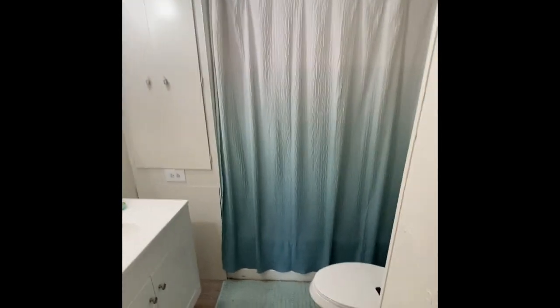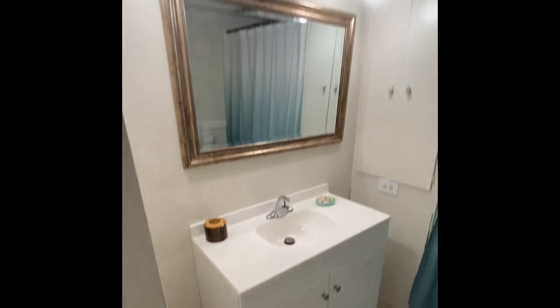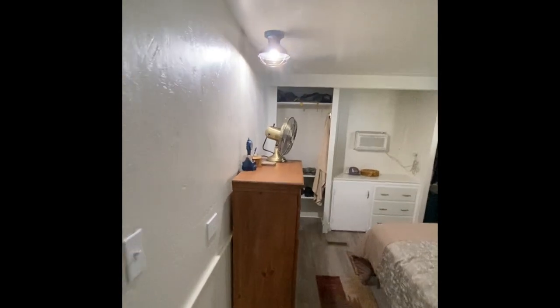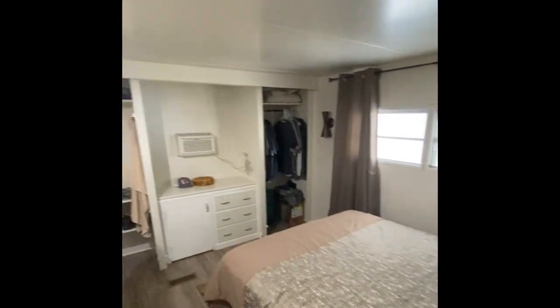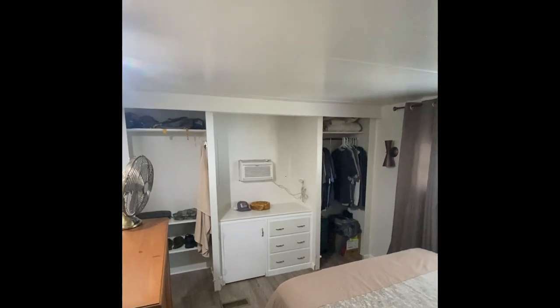The first bath has been updated as well, with a modern vanity, new mirror, and newer toilet. The back bedroom is huge — you'll see that this is going to fit a queen bed with tons of space around it, and then two closets and a custom built-in that definitely opens it up quite a bit.